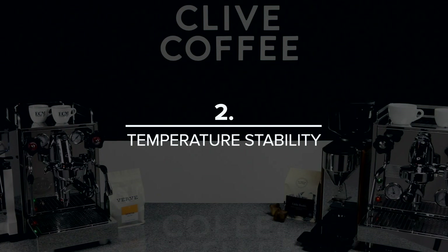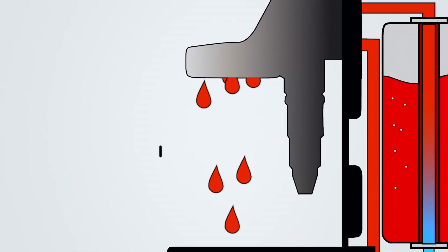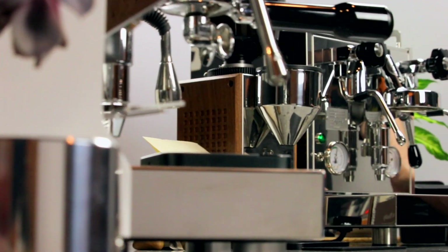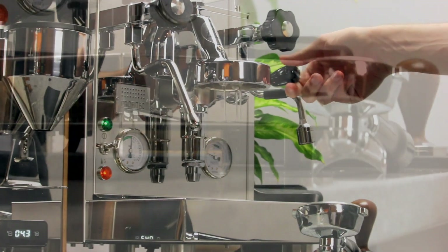Consistency comes in the form of temperature stability. Heat exchanger machines pull cool water from the reservoir and heat it as it passes through a line contained within the steam boiler, so they have a bit of a reputation for delivering brew water to the group head at inconsistent temperatures. Between improvements in engineering and new tech, that's just not the case anymore. But these machines will still need a little bit of help from you. By performing a 10-second cooling flush before pulling your first shot, you'll purge overheated water and allow that HX system to perform its job perfectly.